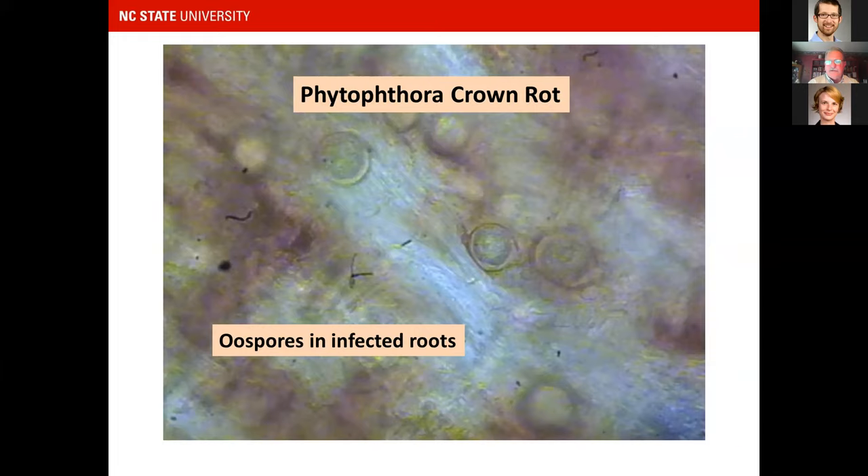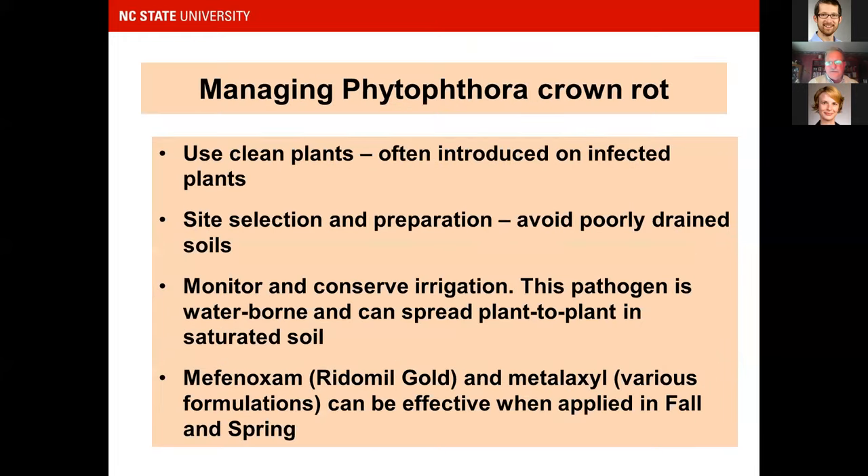For managing Phytophthora, use clean plants, good site selection, and avoid poorly drained soils. Be careful with irrigation, as this is a waterborne pathogen that can spread plant to plant. Chemical treatment is quite different from anthracnose — mefanoxam (Ridomil) or metalaxyl treatments can be applied in the fall and again in the spring.